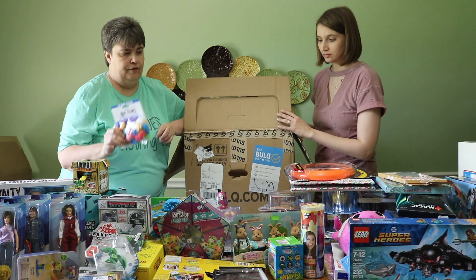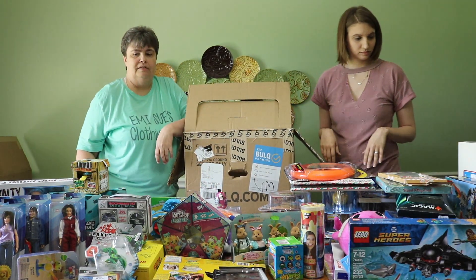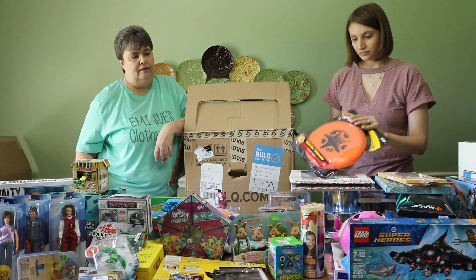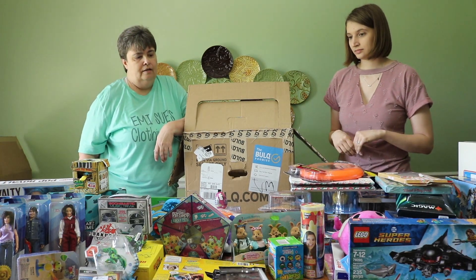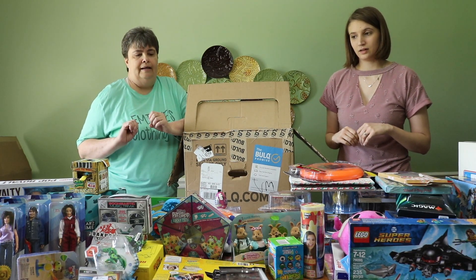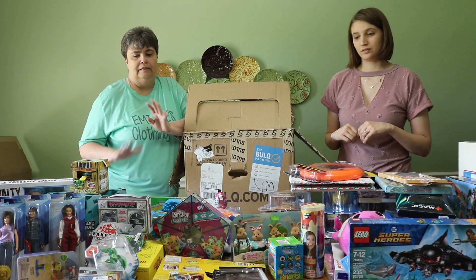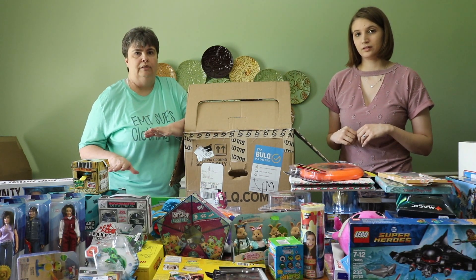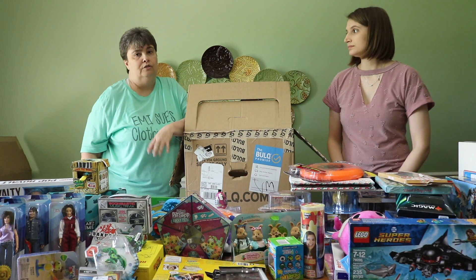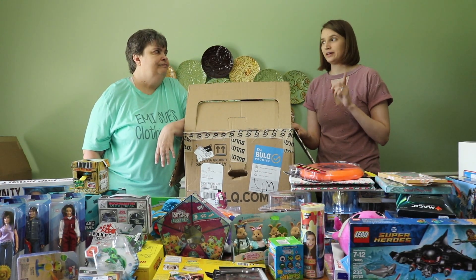So what do you all think? Do you think we'll get our money back — $197.76 — and make a profit? I think we should! Be sure to subscribe to our channel and hit the bell. We'll be back tomorrow with a listing video and we'll let you all know how much we listed everything for and how much potential profit we're going to make. Again, make sure to subscribe and hit that bell!